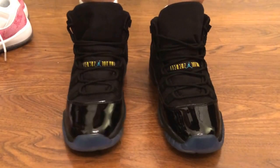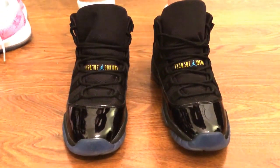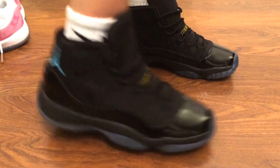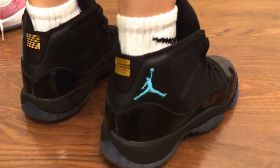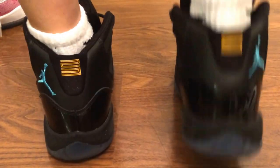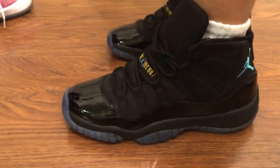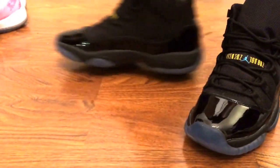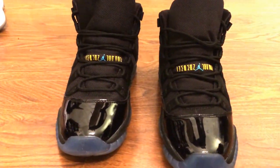This is how the Retro 11 Gamma Blue looks on foot. Here's the front side. As you can see, the Jordan symbol is really standing out a lot. The bottom and the other side, the inside, and the last look at the front.